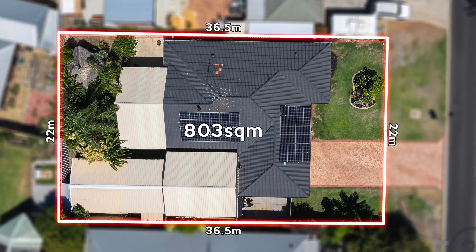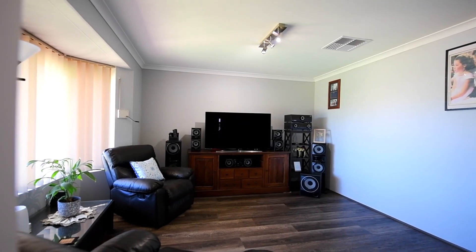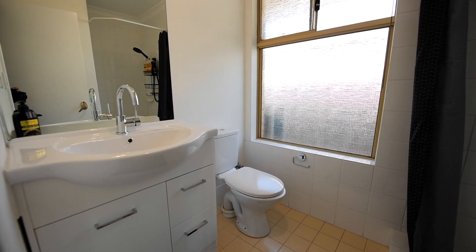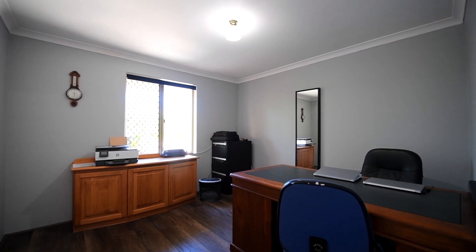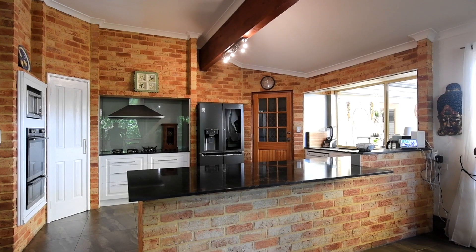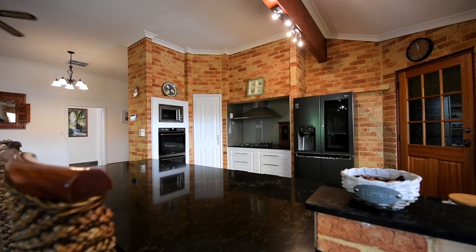This home is absolutely spectacular. We're looking at a four bedroom, two bathroom family home. Absolutely everything is impeccably done and the design of the floor plan is very good as well. Come and have a look and see what's on offer today. So, let's go.